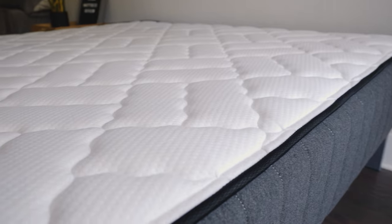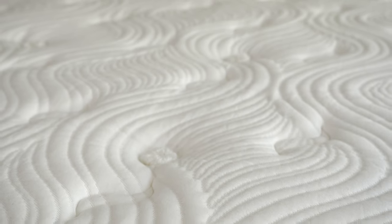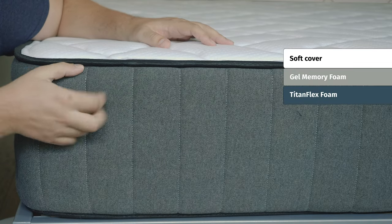Now let's take a look at the construction of both these mattresses, starting on top and working our way down. With the Titan Plus mattress, you have a soft cover — you can also opt for a special cooling cover quilted with some foam. Moving down to the comfort layers, that first quilted layer features some soft memory foam, and beneath that a layer of Titan Flex foam, which is responsive and very durable.